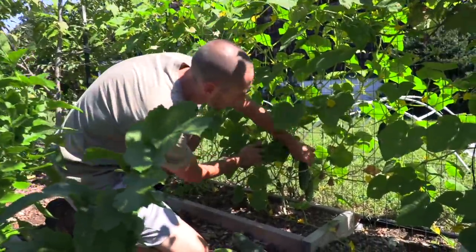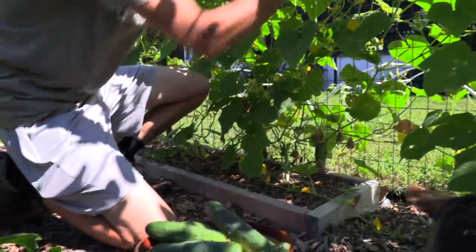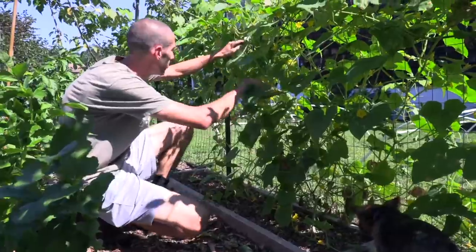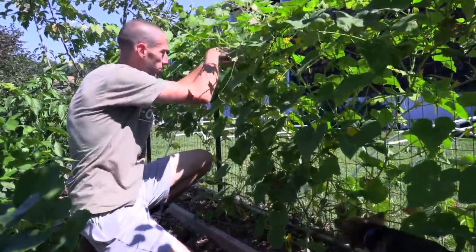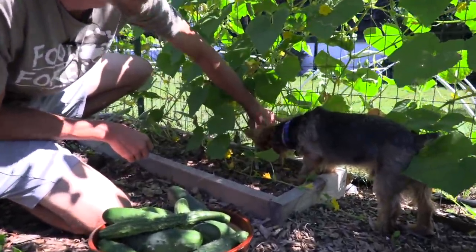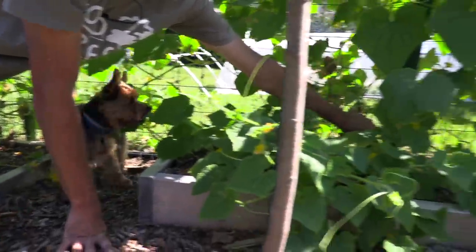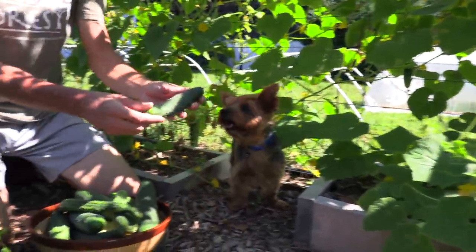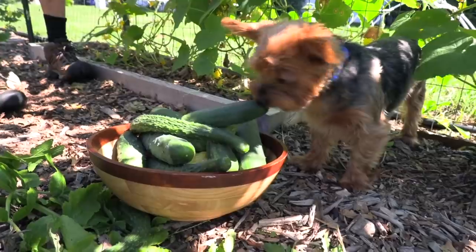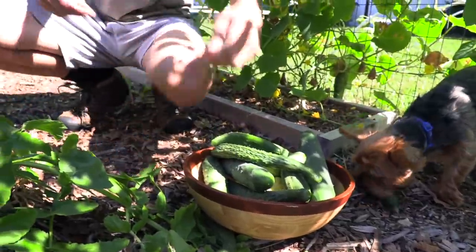Over here we've got more cucumbers — here's another pickling variety. We've got even more up top here. This is our second or maybe third round of cucumbers. We love extending the season, and I like picking the Suyo Longs even when they're small so they stay on top of producing. I also missed another one over here, and then I've got the really sweet variety I showed in the last video on this side. Still small but really good.